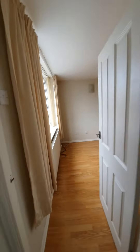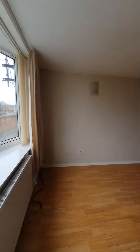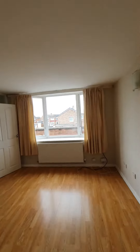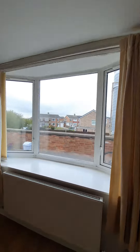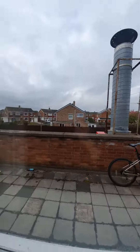As you first enter the property, there's an entrance porch leading straight through to your lounge. It's a nice spacious lounge with laminate flooring throughout, and a large UPVC double glazed bow window to the front. You can also see you've got your walkway along here as well.